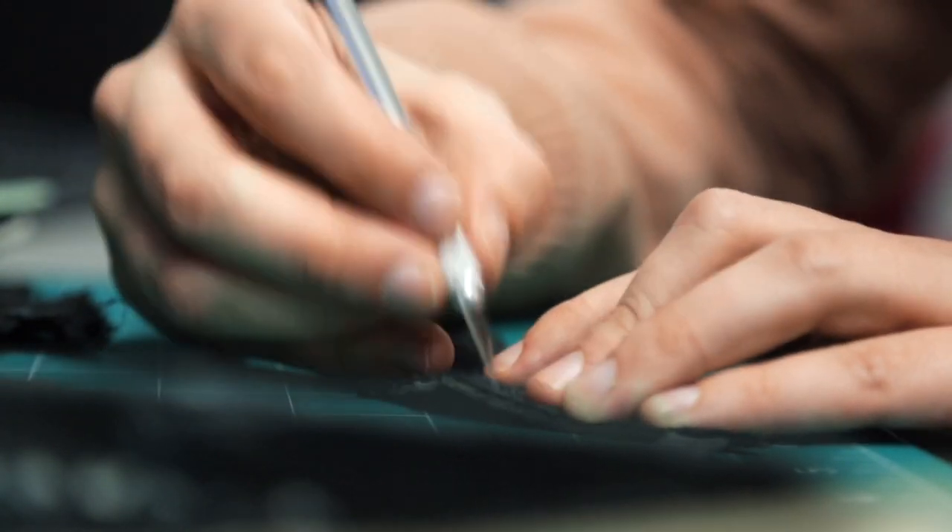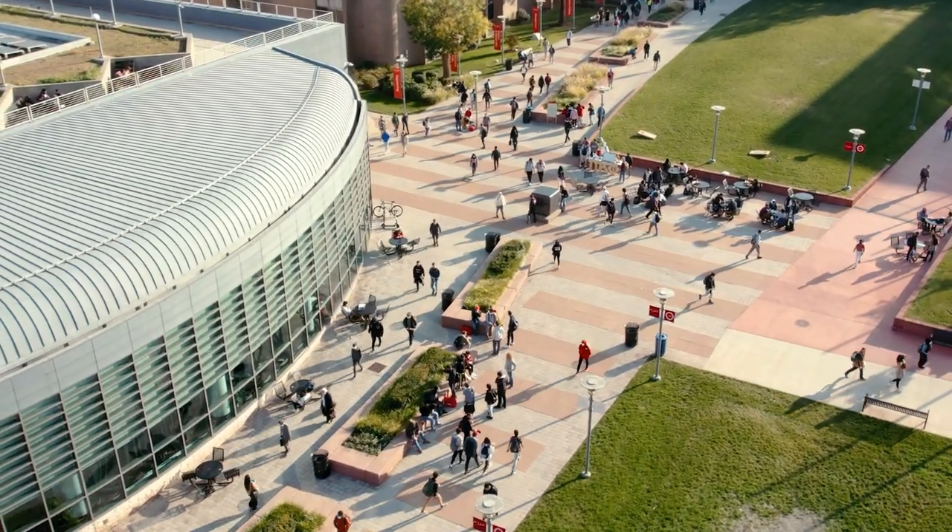I'm going to be so prepared for the interviewing process and everything that happens when I graduate, just because of all the opportunities I've had here. NJIT makes industrial designers.